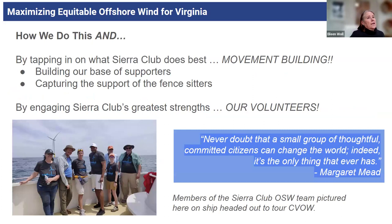How do we do this? Sierra Club is really, really good at movement building. We are great at organizing and working with our grassroots to effect change, build those movements. We have great capacities and skills to work on supporter bases, build those, and capture the support of fence-sitters. We have done this historically and do it well. And because we're a volunteer-based organization, we have the capacity to dig deep with our great strength in volunteers.